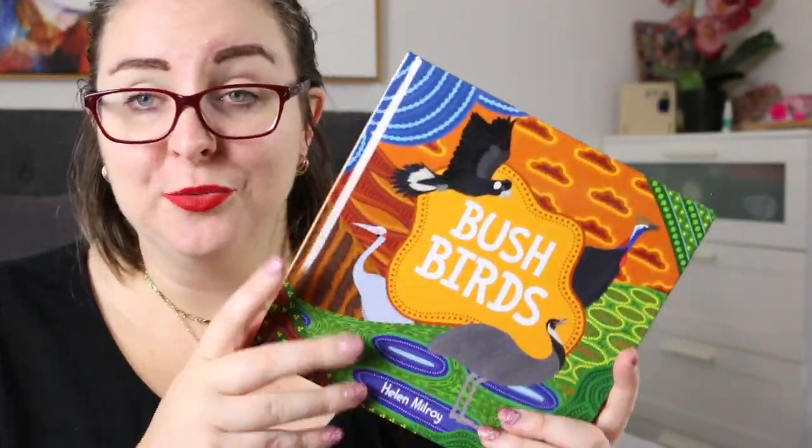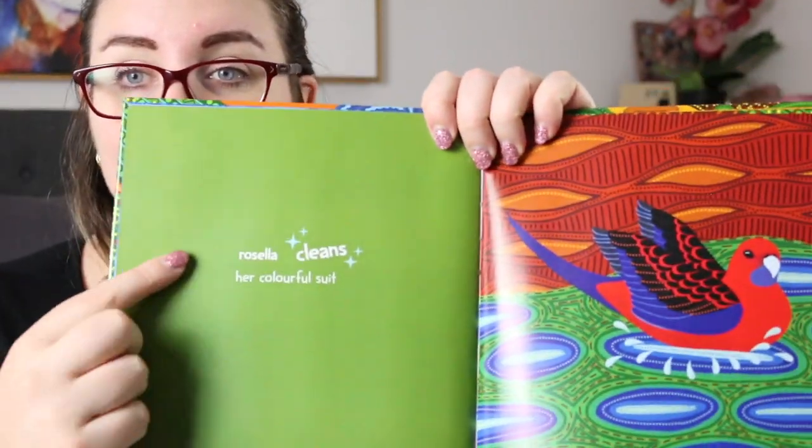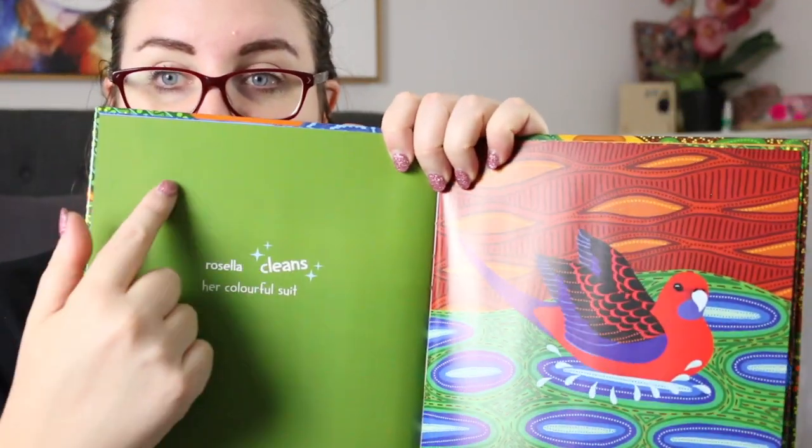What I absolutely loved about this as I was reading it was the gorgeous illustrations — they are so colorful and bright and bold. It also has really simple text inside, so each page has a bird and one little thing about the bird. This one says 'Rosella cleans her colorful suit,' and it's just a little statement related to the bird on the page.